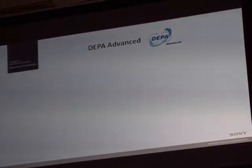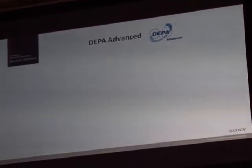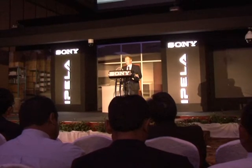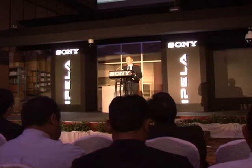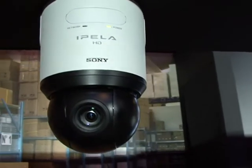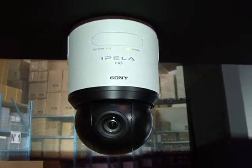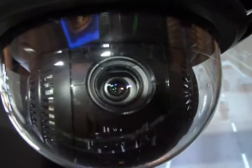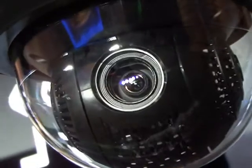After listening to public feedback and doing their research and development during the past three years, electronics giant Sony recently came out with the latest models of its highly sophisticated security cameras targeted at the mass market. Say hello to the company's latest additions to its SNCR-H series, namely the SNCR-H124 and SNCR-H164, the industry's first high-definition pan-tilt-zoom IP network security cameras.